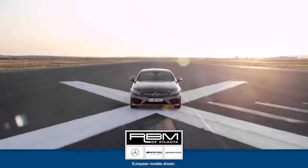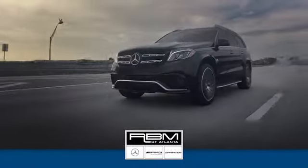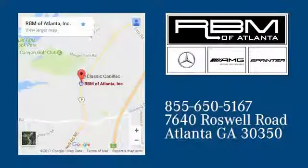Hurry in today and see it for yourself. At RBM of Atlanta in Sandy Springs, we have the best selection of new and top quality pre-owned vehicles to choose from. We are conveniently located at 7640 Roswell Road in Atlanta.